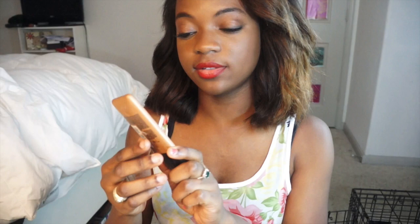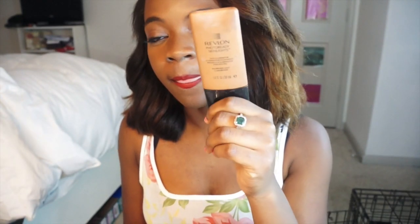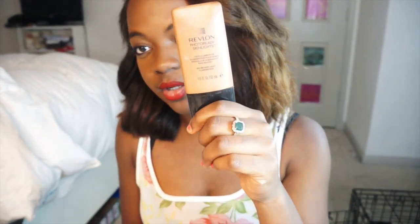Next I have the Revlon Photo Ready Skin Lights face illuminator. You can get this at Kroger, Walmart, and all the drugstore locations near you. I really like it because it just gives you a really soft glow. I usually use this underneath my foundation or just alone — I do my primer, moisturize, all that kind of stuff, and sometimes I just use this alone.